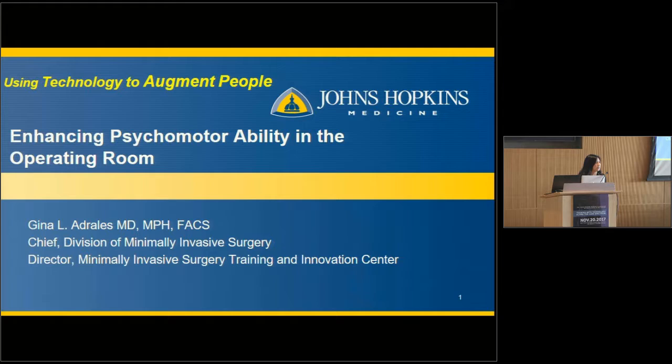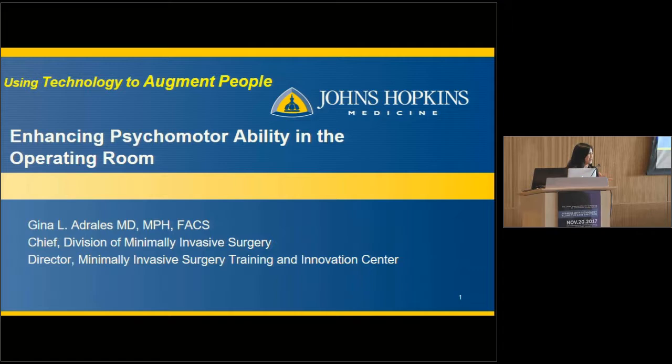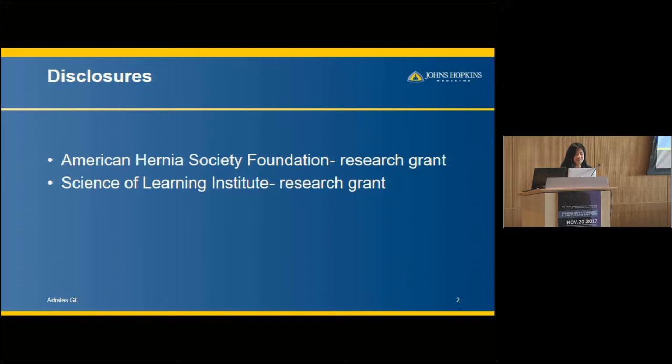Thank you, Jeremy and Gray, for including me. I was asked to talk about psychomotor ability and how we enhance this through technology. Being a surgeon, I'm going to focus on that. I love operative pictures, but I'll spare you from most of those — fair warning if you have an aversion. These are my disclosures: just some research grants relative to education and training.